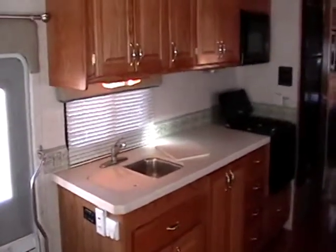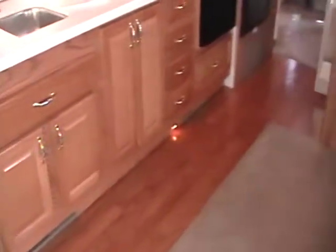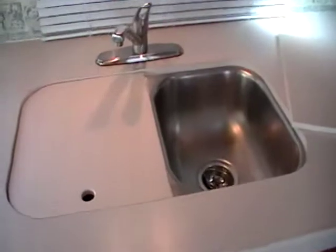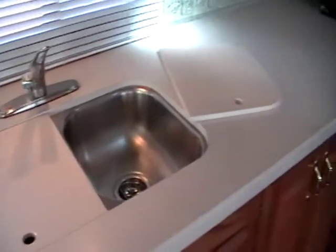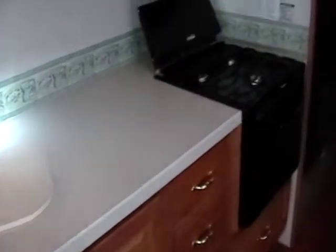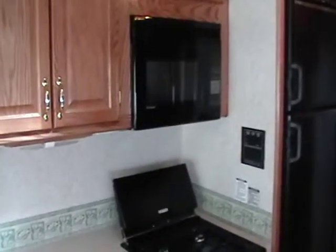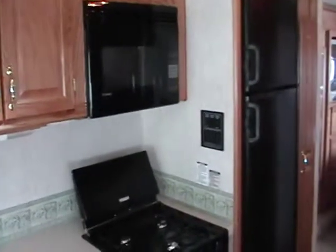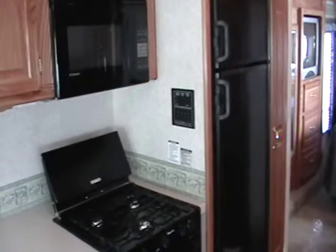Here you've got the galley area. It does have the laminate wood floors. You've got a decent size stainless steel two-basin sink with covers for it, and then you do have the three burner range top with oven and an overhead microwave. Just behind that is the fridge freezer and a pantry cabinet.